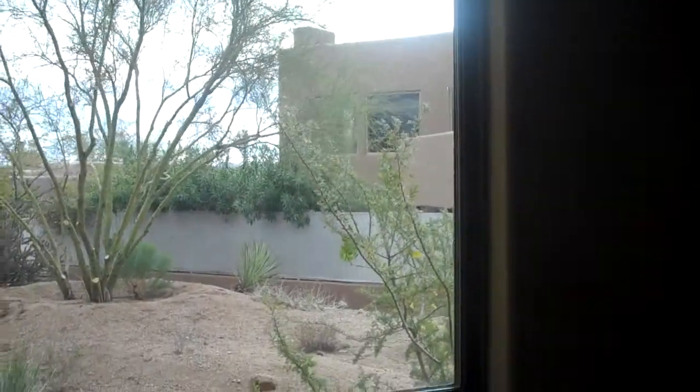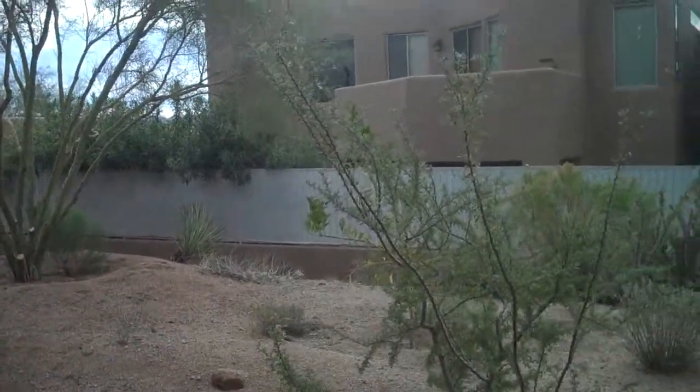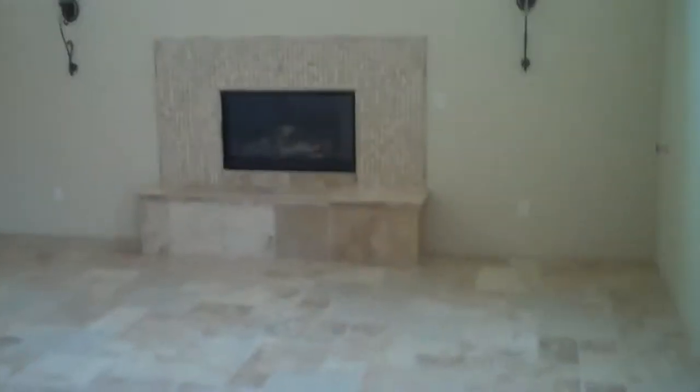Outside the master bedroom, one of the windows looks out to the yard and the neighbors, so the privacy isn't as good as other homes. But I certainly think the location and the upgrades match or beat any of the homes I've seen. I'm assuming this is the formal living room — fireplace, huge ceilings, lots of light. It doesn't appear to need really any work so far.